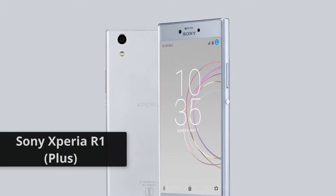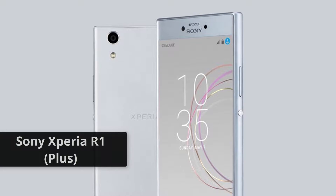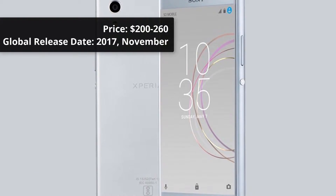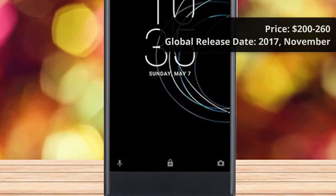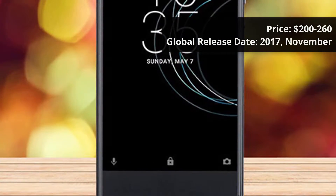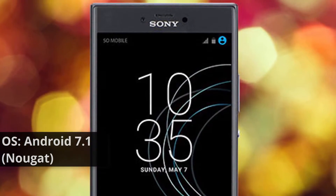Sony Xperia R1 Plus, Smartphones 2017. Price: $200–$260. Global Release Date: 2017 November. Operating System: Android 7.1 Nougat.